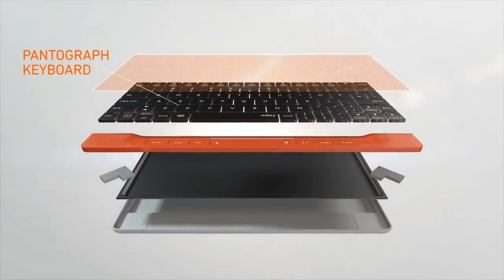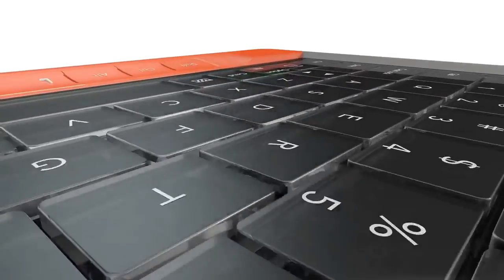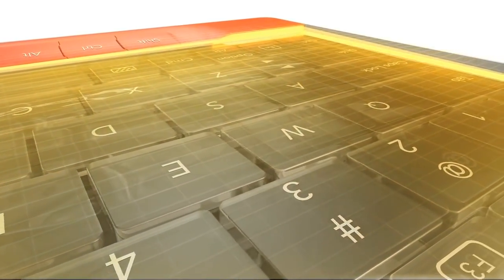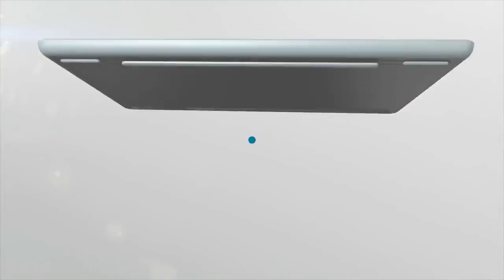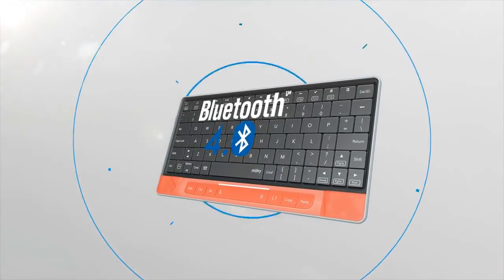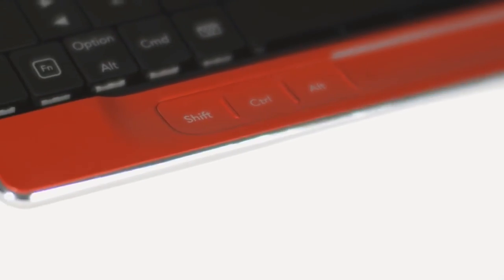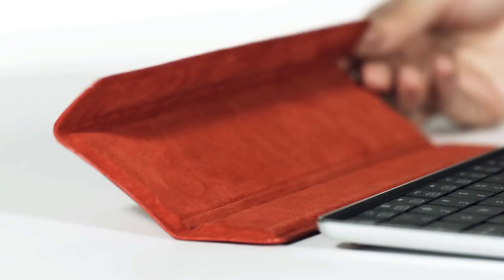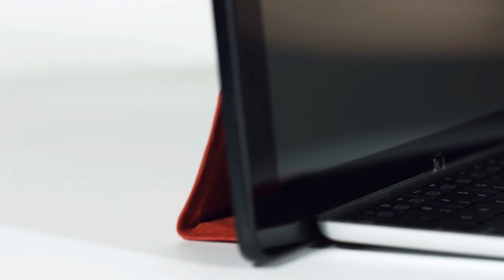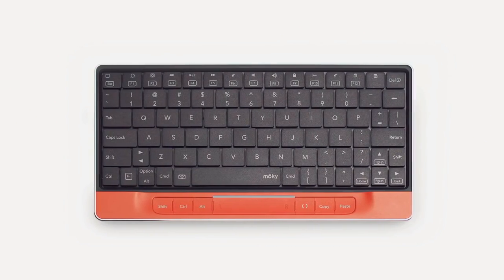Moki provides you with the best typing experience via a slim pantograph keyboard. Thin and safe laser sensors generate a large optical touchpad at the exact moment you want to use it. Bluetooth low-energy technology assures an extended battery life. The gorgeous aluminum body makes Moki more slim and durable. The cover of Moki not only protects the keyboard from damage, but also turns into a portable device stand.